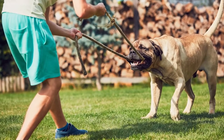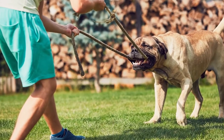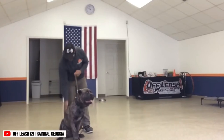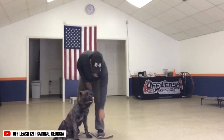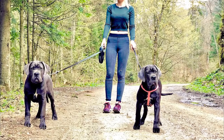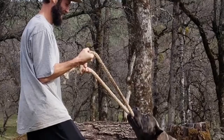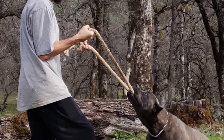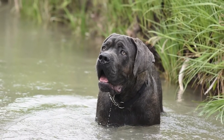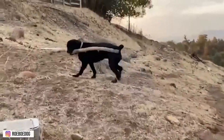The Cane Corso is no couch potato. This breed was bred to work and is happiest when given a job to do. Because of its intelligence, physical exercise should be accompanied with mental stimulation, or else undesirable behavior may develop. This dog makes a great companion on long walks, hikes, or bicycle rides. A long jog or a couple of high-energy play sessions such as tugging, fetching, or swimming are also great ways to maintain its muscular build.